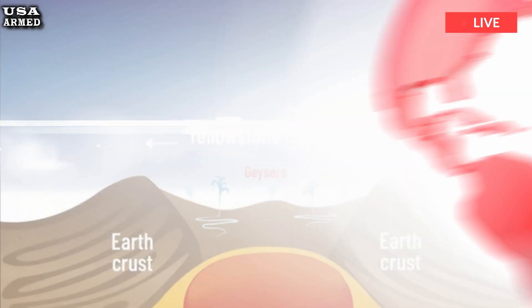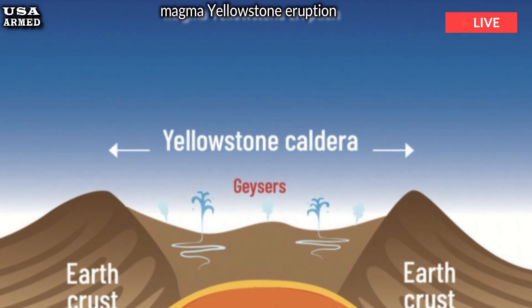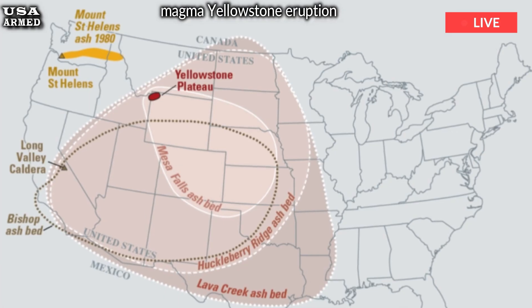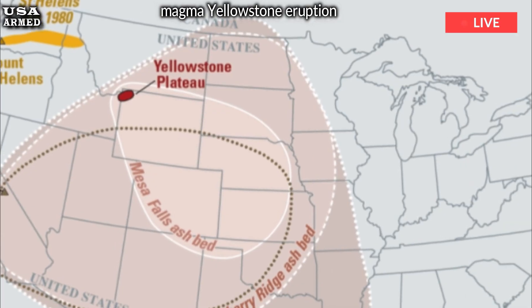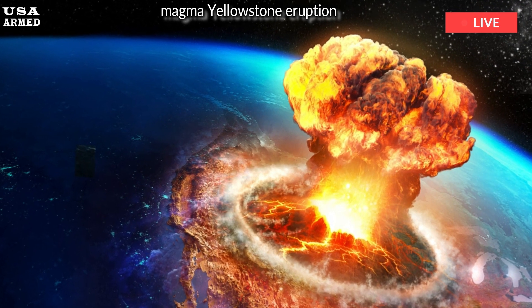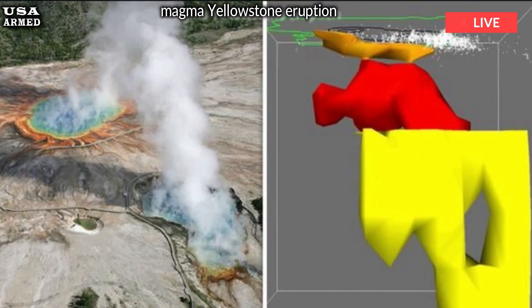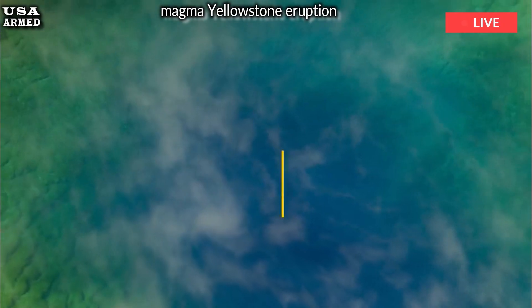These magma spots aren't actually underground pools like aquifers, but rather a honeycomb mix of solid and molten rock. As long as the percentage of melt stays below 40%, the pockets in the honeycomb can't build up enough pressure to erupt out of the ground. The largest melt fraction found in the new study was just 18%, and that's not likely to increase much in the coming decades.